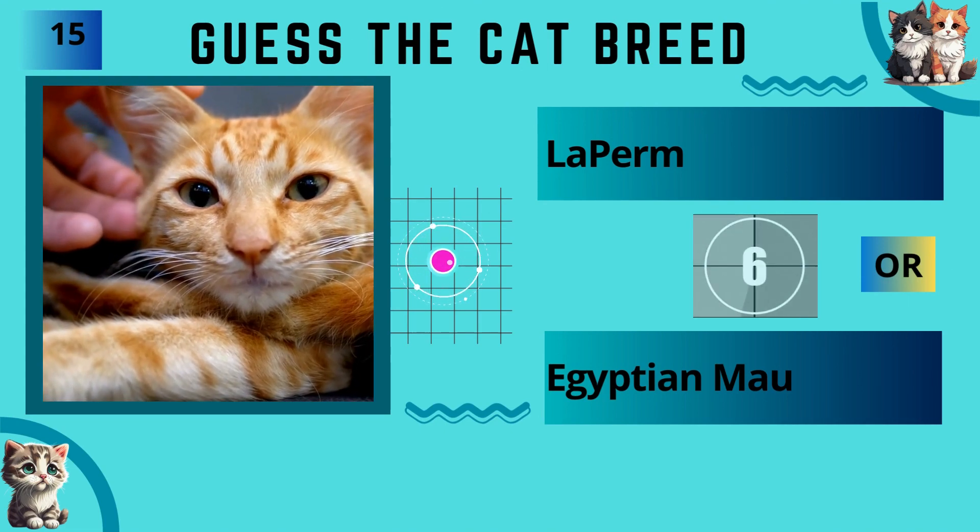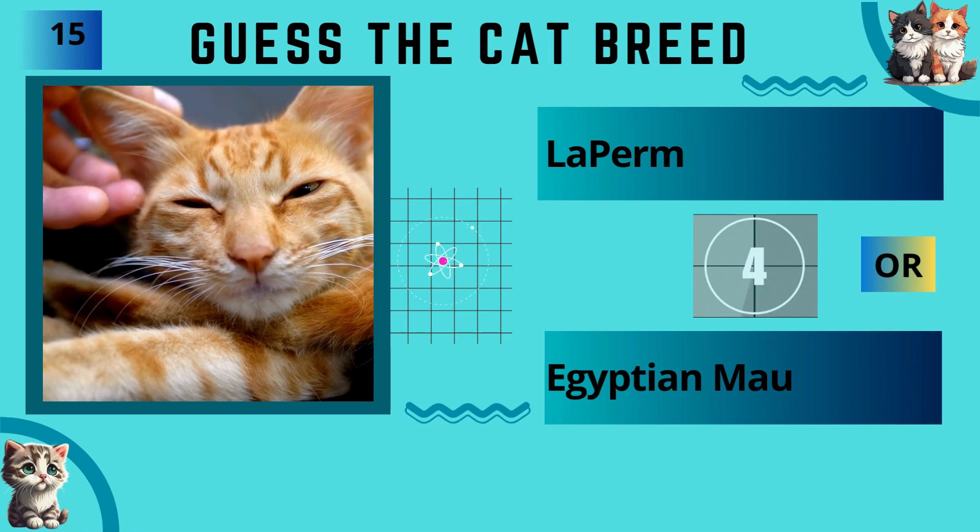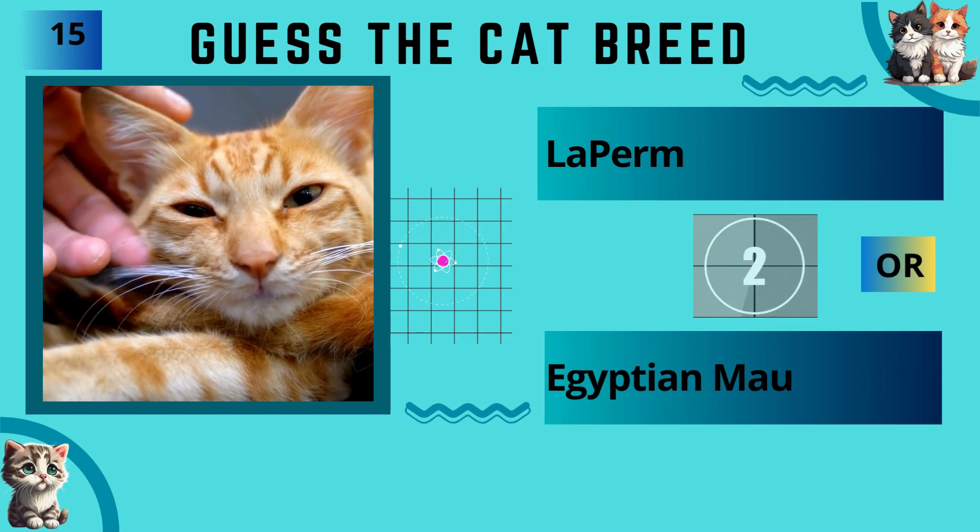LaPerm or Egyptian Mau? The answer is Egyptian Mau.